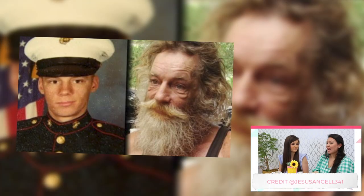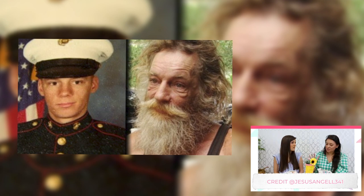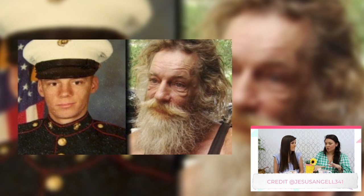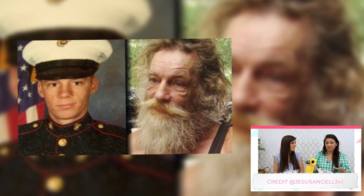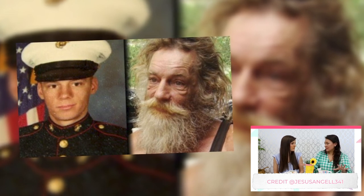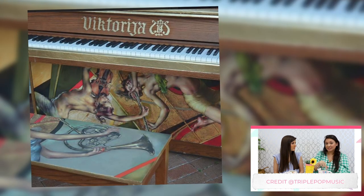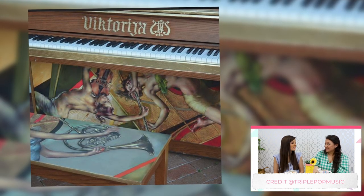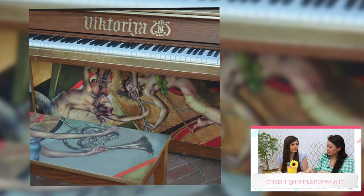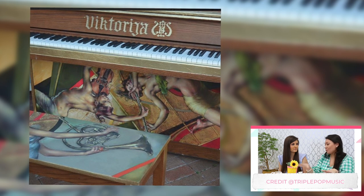So there is this guy who's a former Marine. His name is Donald. After a series of unfortunate events, he became homeless and started living in the streets down in Florida. But in the city he was staying in — Sarasota — there are pianos planted around the city. He would just play the piano wherever he could.